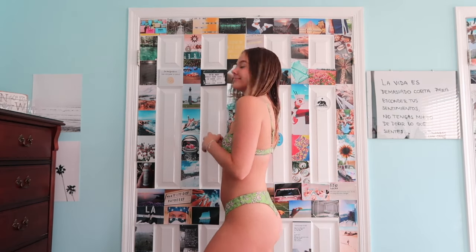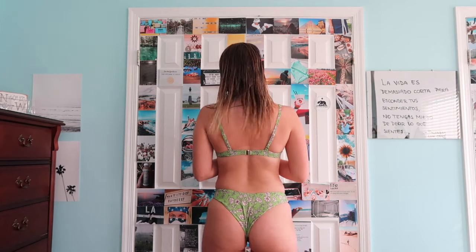This bathing suit is the Floral V-Wired Underwire Two-Piece Bikini Set. I really like the v-wire aspect — it makes the top interesting and different, and I like the way it fits. The bottoms are kind of a v-cut, high-waisted but not really, so I don't love the way they stay on my hips. But I like the clip in the back and I really like the floral design.